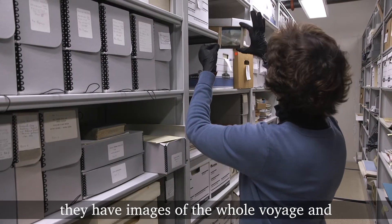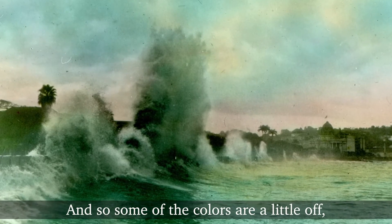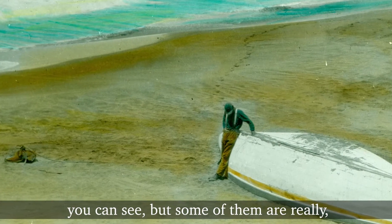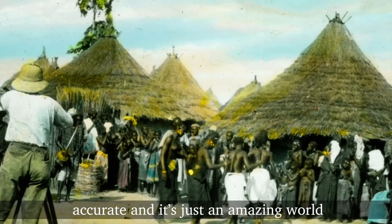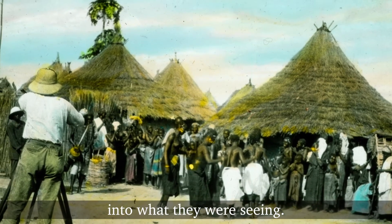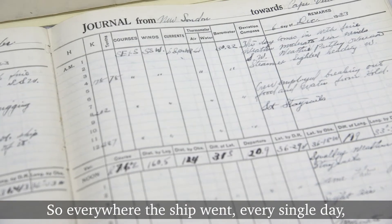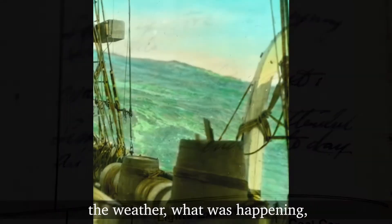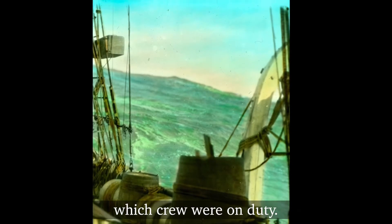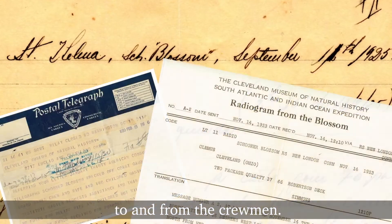That color name is in the Ridgway. We have 400 glass lantern slides with images of the whole voyage — they were hand-tinted after the expedition, so some of the colors are a little off, but some of them are really accurate and it's just an amazing window into what they were seeing. We have the captain's log books, so everywhere the ship went, every single day they were writing down the latitude and longitude, the weather, what was happening, which crew were on duty. We also have all of the correspondence to and from the crewmen.